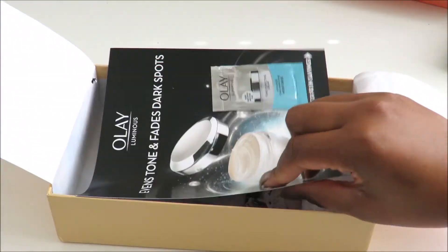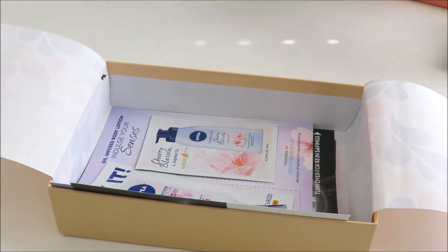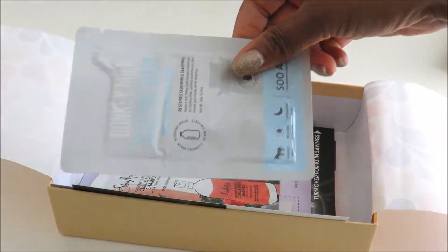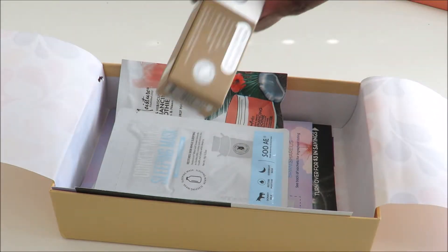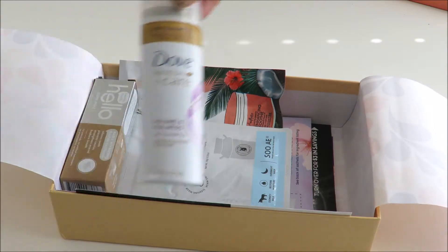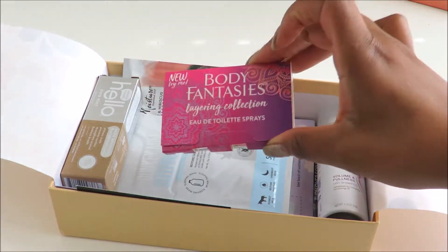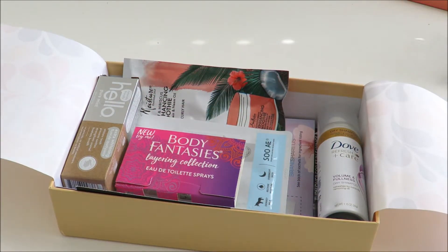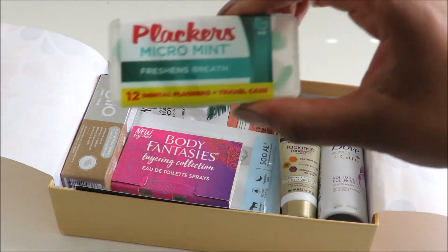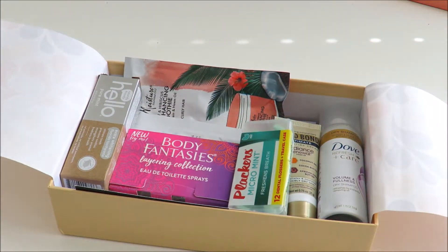So we have a sample of the Olay, a sample of the Nivea, a sample of the Shea Moisture, a sample of the Donkey Milk Face Mask, the Hello Toothpaste, the Dove Dry Shampoo, the Body Fantasies Body Spray, the Go Bond Lotion, and the Dental Flossers. That is all for the Walmart Beauty Box.